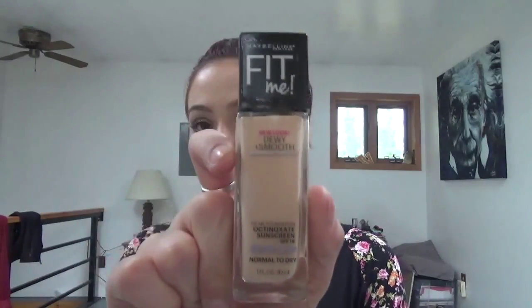I finally picked up the Maybelline Fit Me in Dewy and Smooth — this one is for normal to dry skin. I got mine in 115 Ivory. I did try it this morning before I did my makeup — just put it on to get an idea of what it was like and to see if it matched my skin tone. I do really like it so far. The look of it was really nice and it is my skin tone, so I'm very happy.